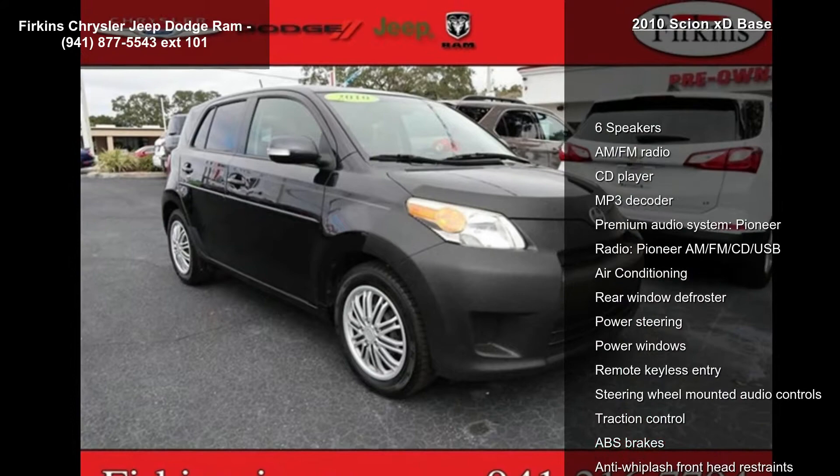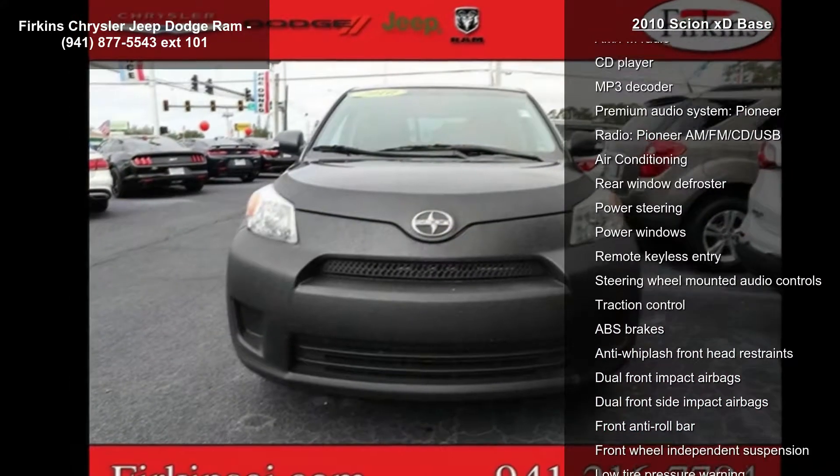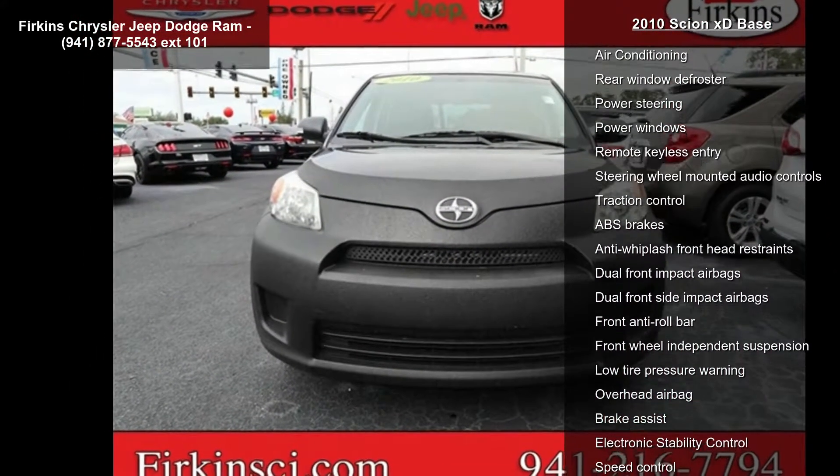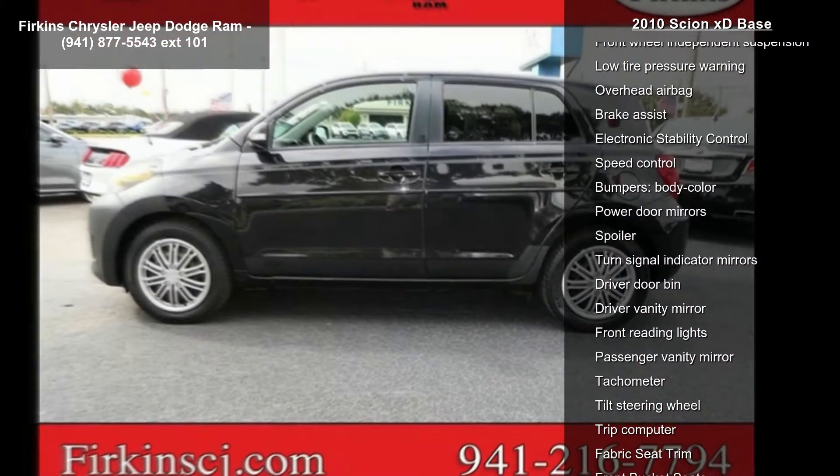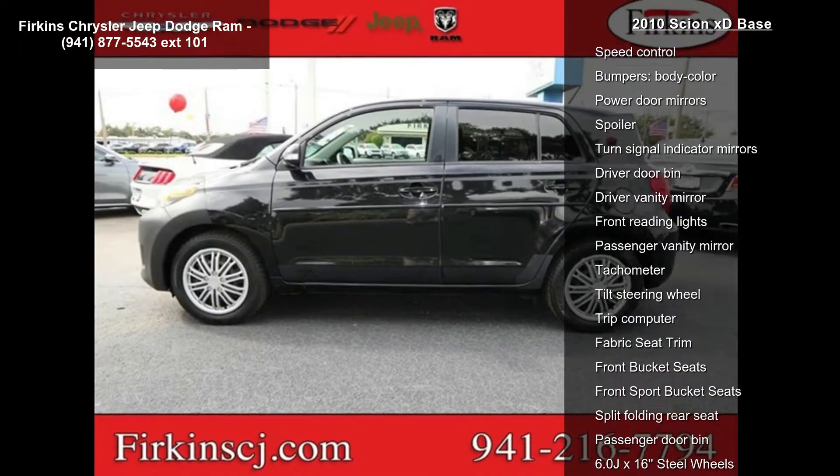Some of the top features included with this vehicle are 6 speakers, AM-FM radio, CD player, MP3 decoder, premium audio system, and Pioneer AM-FM CD USB.